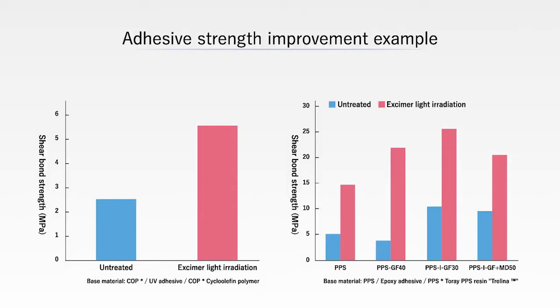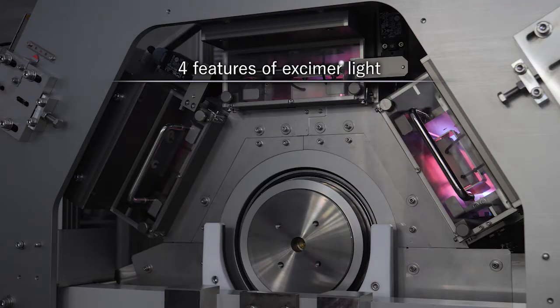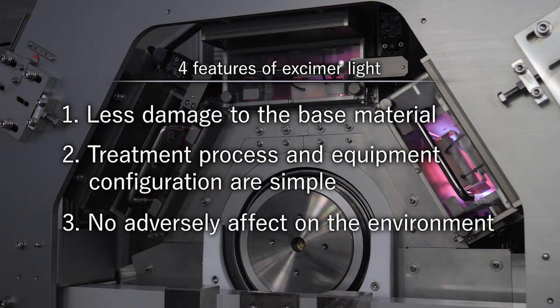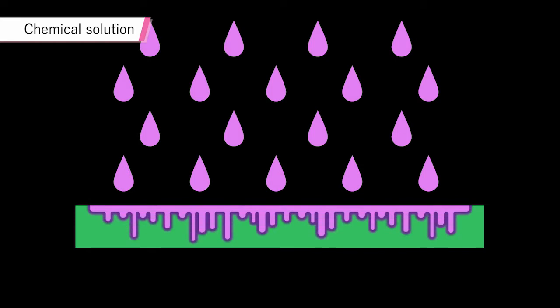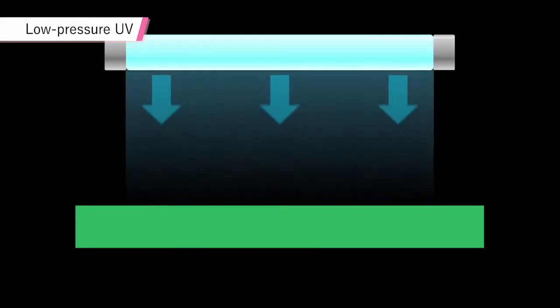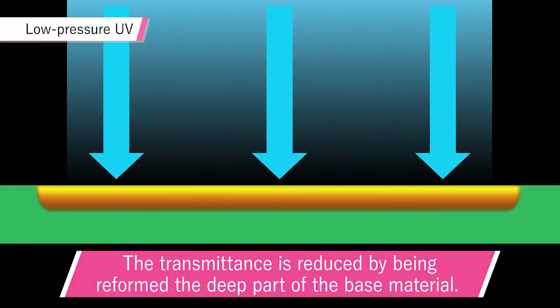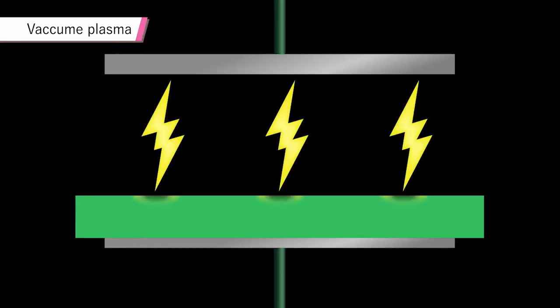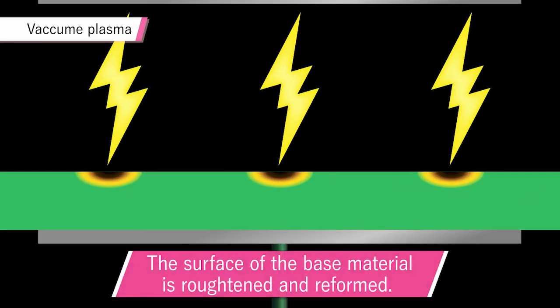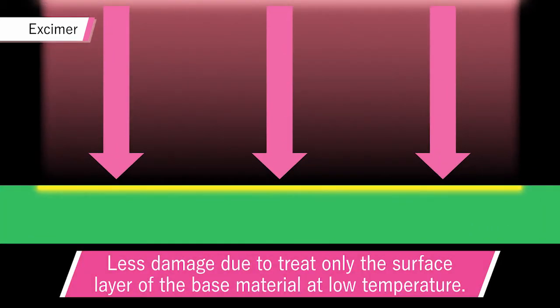The exceptional effectiveness of eczema light has been demonstrated through numerous tests such as these. Eczema has many features not shared by other surface treatment methods. The first is that they do little damage to base material. Chemicals can alter the properties of base materials by penetrating them and affecting their interiors. The long wavelengths of low-pressure UV can penetrate deep into base materials, altering their properties or reducing their transmissivity. With vacuum plasma, the surface of the base material can be roughened or altered by electrons, ions, and the heat of processing. Eczema light, on the other hand, only affects the surface of the base material and can be performed at low temperatures, so it does almost no damage.